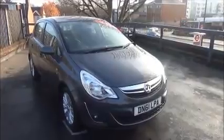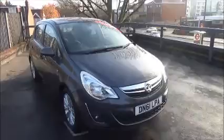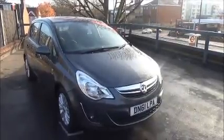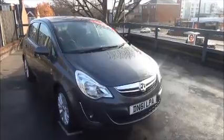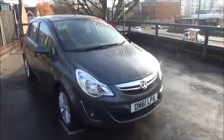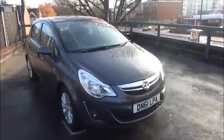This car was registered in November 2011 and as you can see it's on a 61 plate. It has a warranted mileage of 29,390 miles. The SE is Insurance Group 3 and has a CO2 figure of 129, which equates to a road fund licence fee of £110 annually.